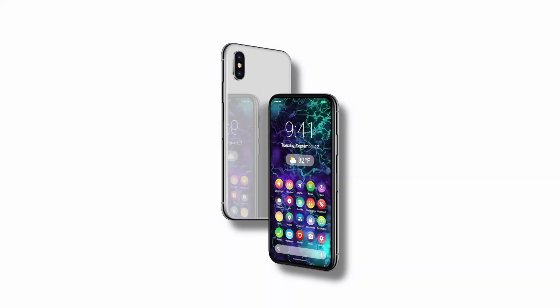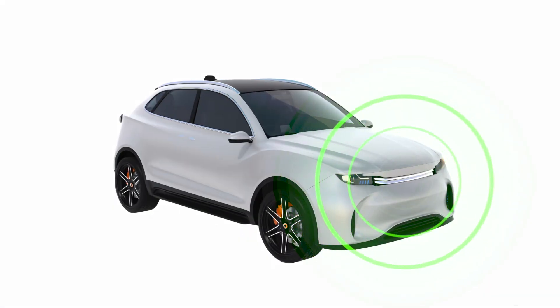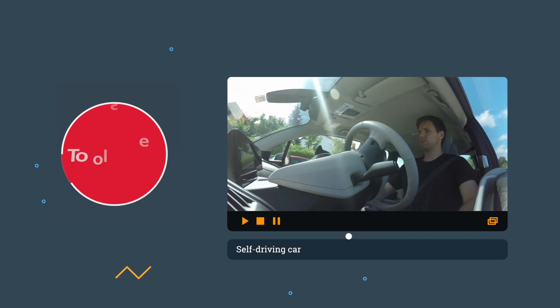Without Cadence, there would be no cell phone, no GPS, no internet, no drones, no self-driving cars. Okay, maybe self-driving cars aren't real yet, but they will be thanks to designers using Cadence tools and IP.